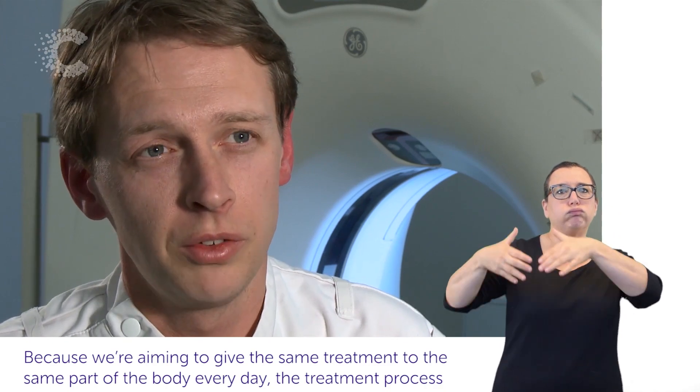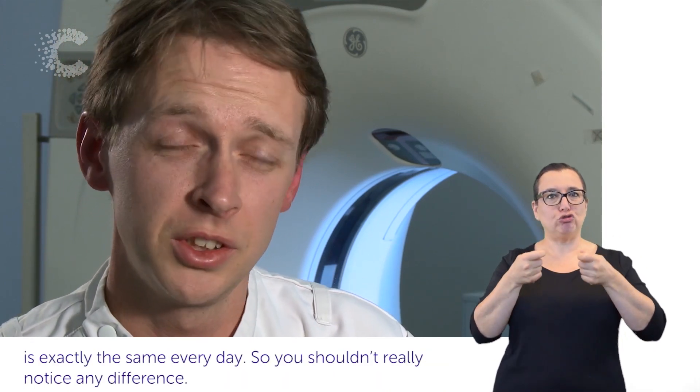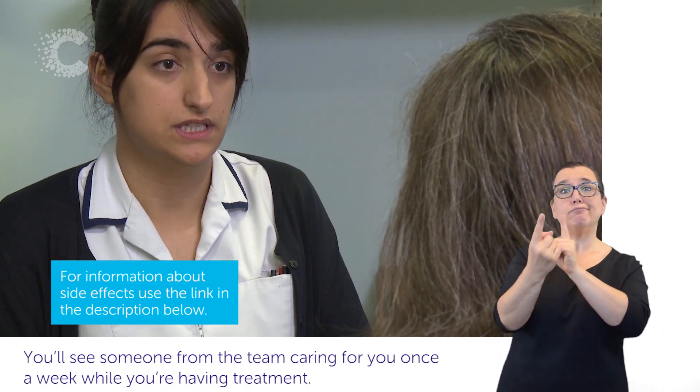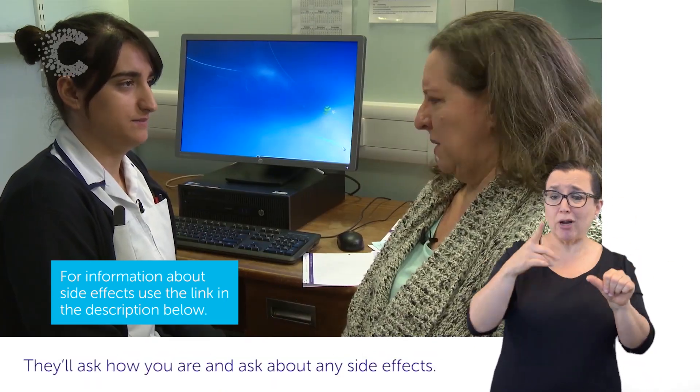Because we're aiming to give the same treatment to the same part of the body every day, the treatment process is exactly the same every day, so you shouldn't really notice any difference. You'll see someone from the team caring for you once a week while you're having treatment. They'll ask how you are and ask about any side effects.